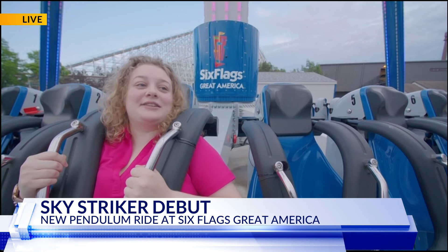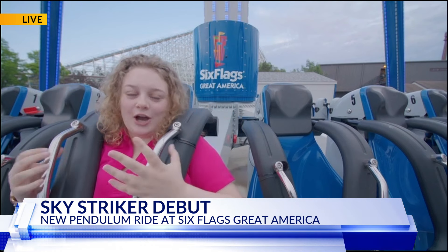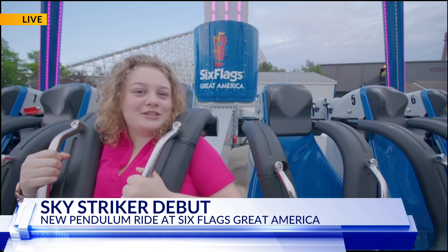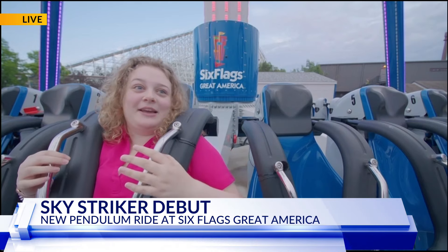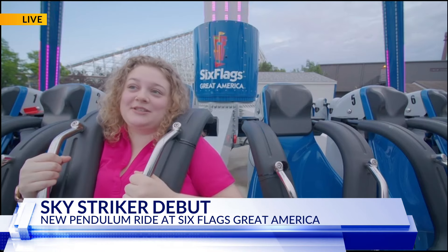Absolutely. So we are standing at 17 stories tall, which is just crazy compared to all of our other coasters here. And once we get up there, we're going to be 172 feet in the air at our peak, and we're going to feel so weightless in the air. I wish you were here to experience it with me. You're going to describe it for us. Yeah, we're going to see the entire park, which is super exciting.